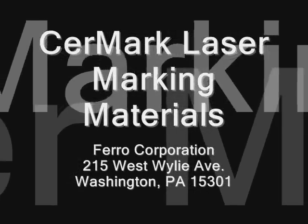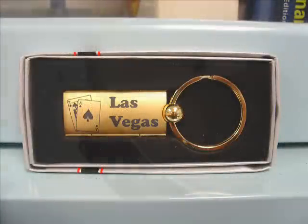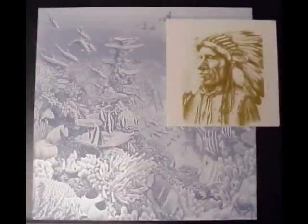CerMark laser marking materials, manufactured by Ferro Corporation, are materials that can be used with a laser to produce permanent, high contrast marks on a variety of substrates. They can be used in a decorative fashion, such as in the trophy, awards, and custom gift industries.